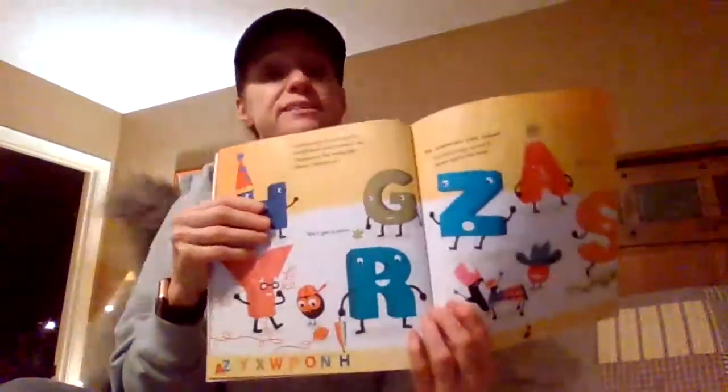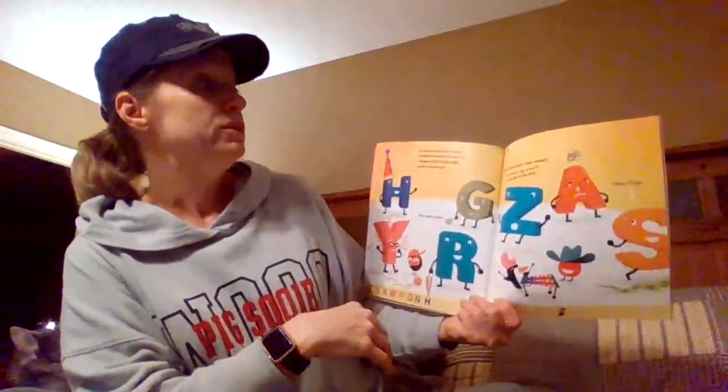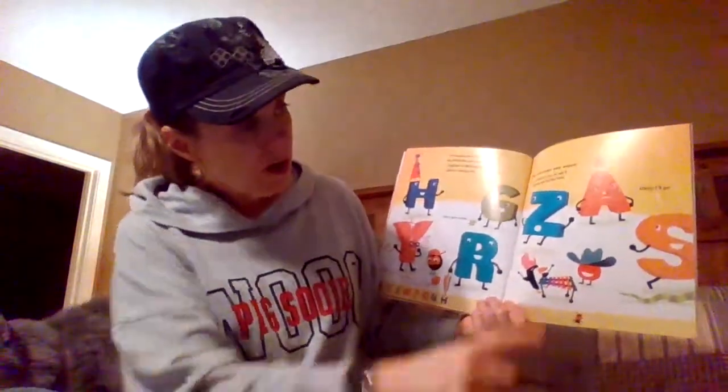So A, Z, Y, X, W, P, O, N, H — they're all out of order, aren't they? Just because you all want to be different doesn't mean I do. I happen to like being right where I always am. G says she's got a point. Go wherever you want, just hurry up or we'll never get to the end.